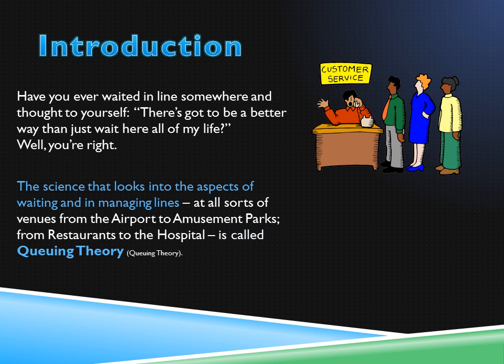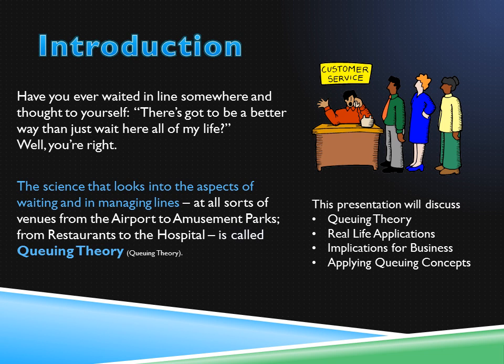The science that looks into the aspects of waiting and managing lines in all sorts of venues — from the airport to amusement parks and from restaurants to the hospital — is called queuing theory. Queuing theory is the science and math behind queues and waiting in line. This presentation will discuss the theories of queuing, real-life applications, implications for business, and applying queuing concepts.